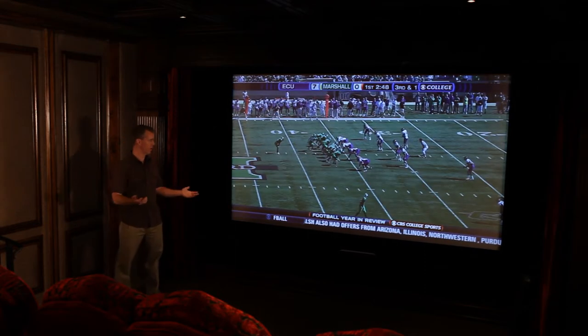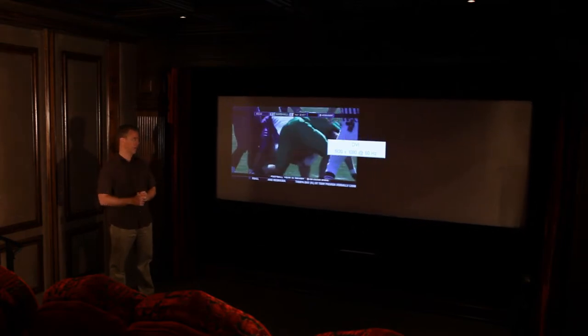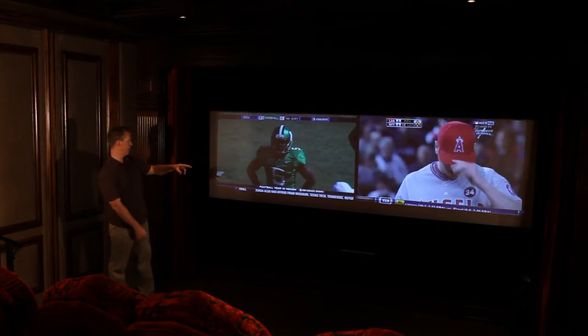This is a really nice custom designed home cinema screening room and right now we're watching a football game. But if you want to watch two games side by side, you're seeing the screen is resizing now. Now I have two games — a football game and a baseball game side by side.